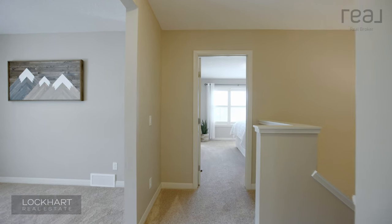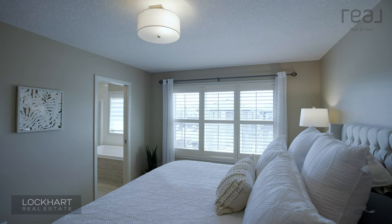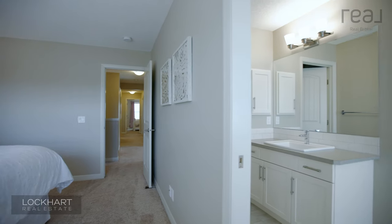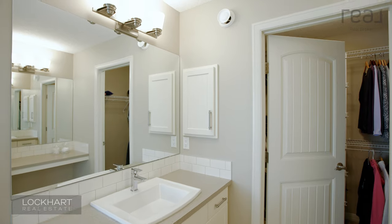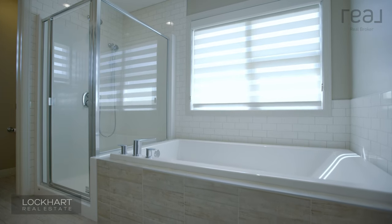Finishing off the upper level is the primary suite. There's tons of space for a king-size bed and lots of furniture, and we really want to highlight this ensuite. What you'll find is his and her closets, his and her sinks, and an extra makeup area, as well as a large shower and a massive separate tub.